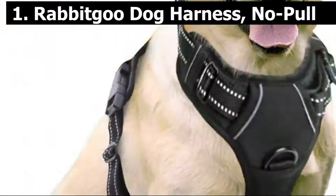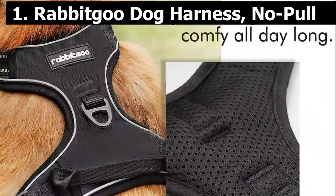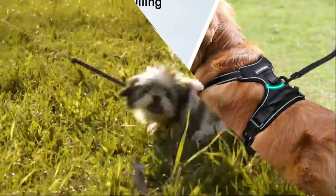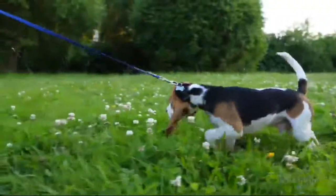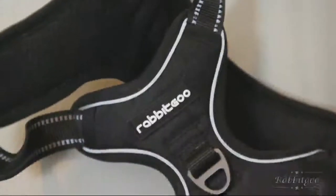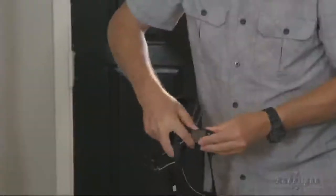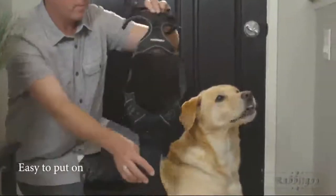Number 1. Rabbit Goo Dog Harness, No Pull Pet Harness with 2 Leash Clips, Adjustable Soft Padded Dog Vest. Many dogs tend to pull a lot when they are excited to feel the nature or to meet new furry friends. This harness features a no-pull design so that you can have better control of your dog by attaching the leash to the front clip. Every time your dog pulls, he or she gets turned around instead of continuing forward. Soon your dog will learn not to pull.